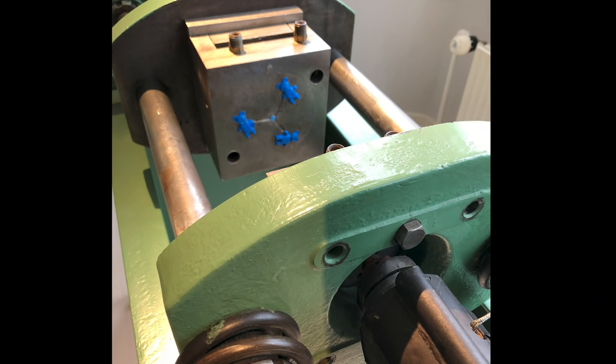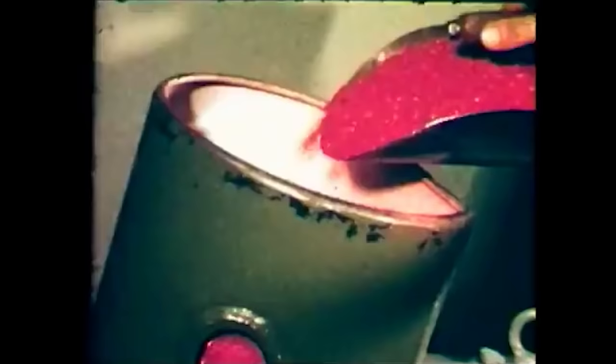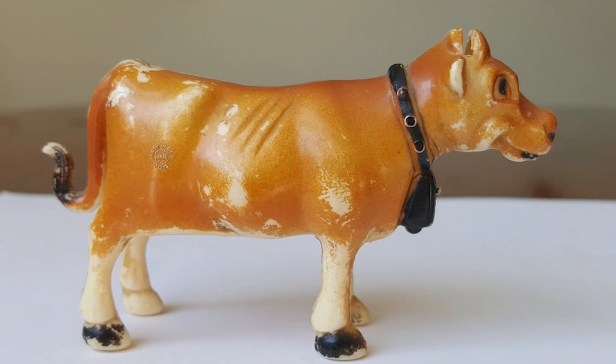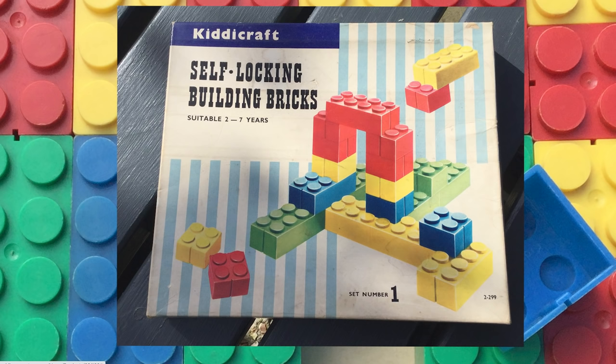In fact, some people started telling the carpenter that he should quit making toys altogether. The carpenter almost listened to them — but then he saw this. It may not look like much, but this thing called a plastic injection molding machine changed the way toys were made forever. Now instead of using wood, toy makers could mold melted plastic into any shape they wanted — they could make animals, dolls, and toy bricks.